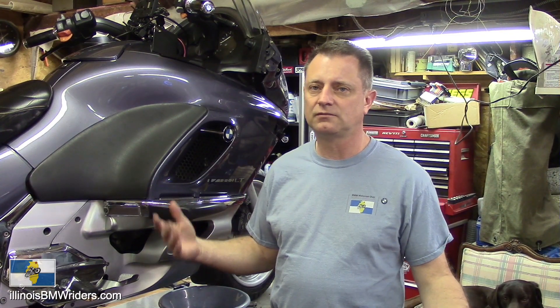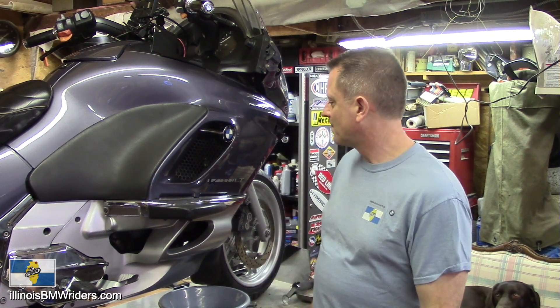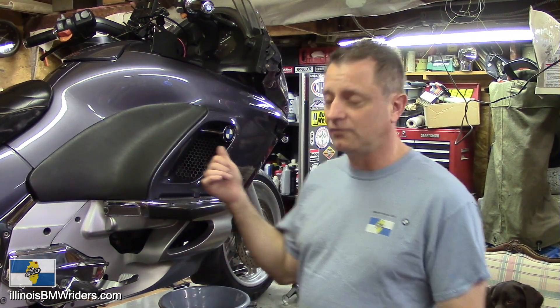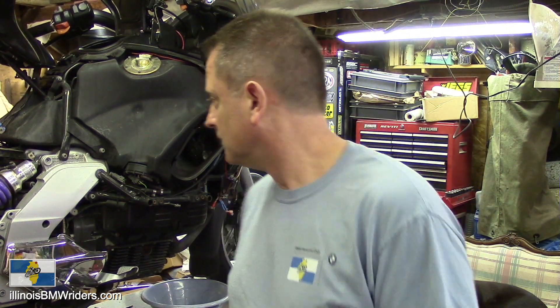Hi, Kirk here with the BMW Motor Rod Club of Northern Illinois. In this video I want to talk to you guys about what I do for my yearly service. It's the middle of March right now, I'm about a month late getting my bike going. I actually headed out on the road before I did my yearly service, but sometimes that can't be helped.